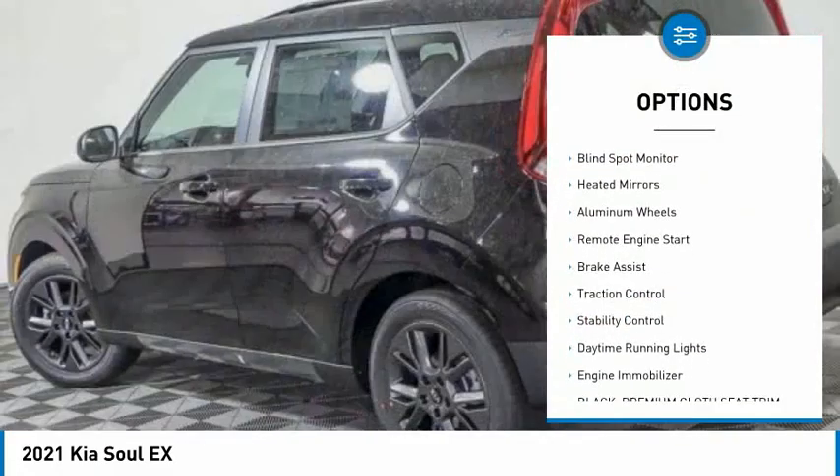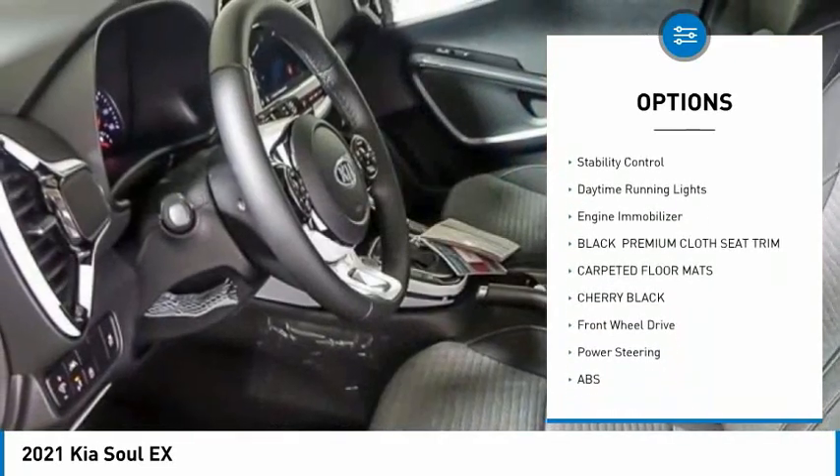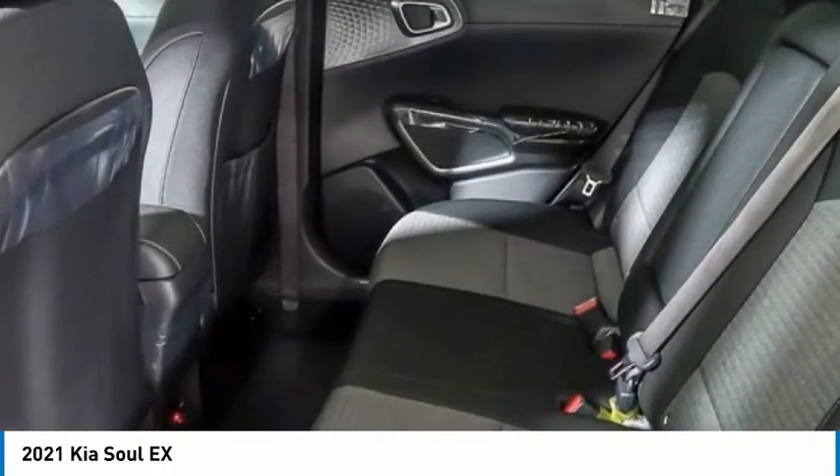Tire pressure monitor, blind spot monitor, heated mirrors, aluminum wheels, remote engine start, brake assist, traction control, stability control, daytime running lights, engine immobilizer.